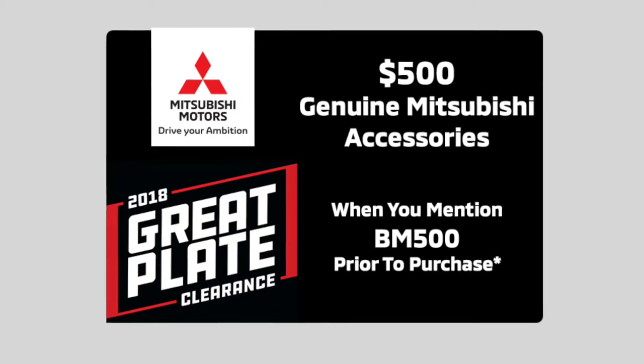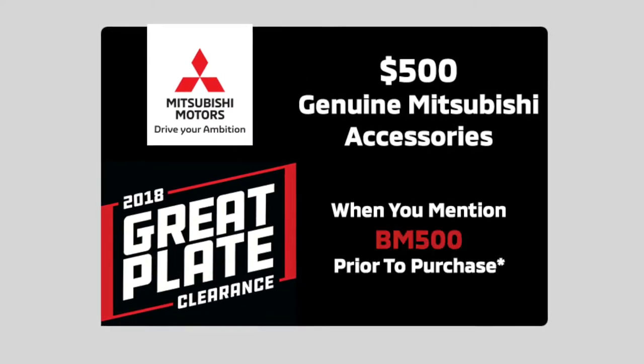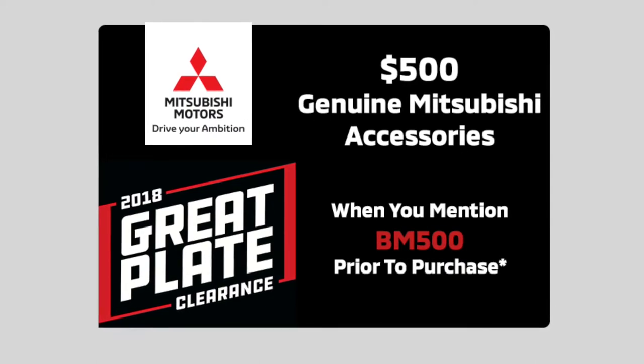And if that's not enough, you'll also get $500 worth of free genuine Mitsubishi accessories when you mention this video. Simply cite the code BM500 prior to purchase.